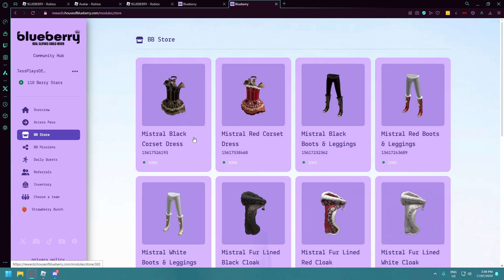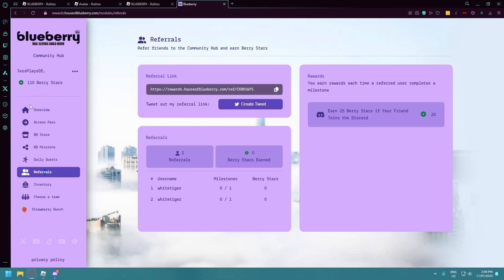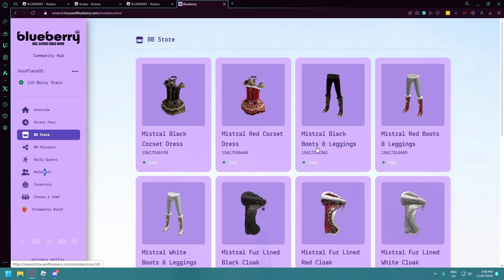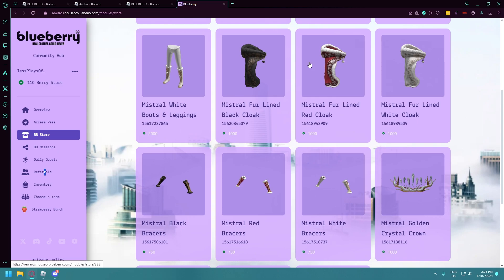Let's head back over to the Blueberry rewards program — I'm putting a link to this in my description as well. The overview page shows you how to refer friends. People will know if you join through me, and then you can earn Berry Stars to buy stuff from the Blueberry store. I am slowly saving up for these — I already have two and I need to get all of them.